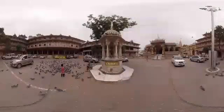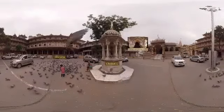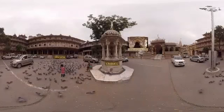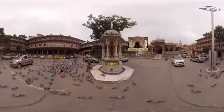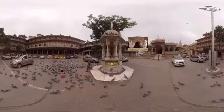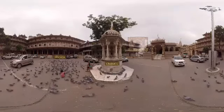Chabutra is a platform covered with a dome and mounted on a 5 to 6 feet high pole, on which a dish of water and some grains are kept for birds. At the base of the structure, a sitting platform is usually made.